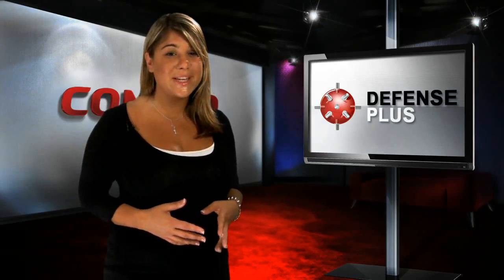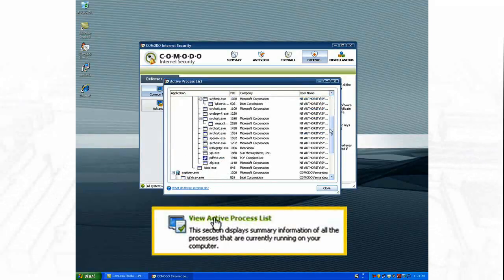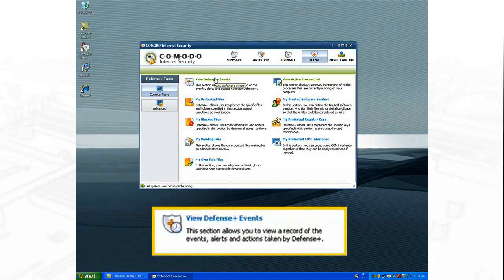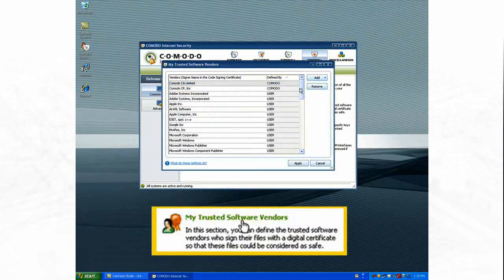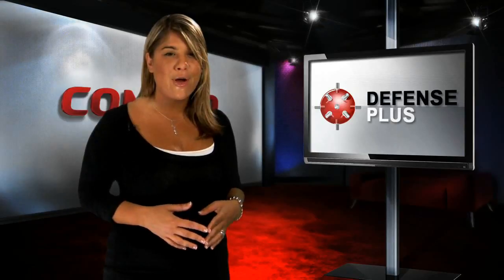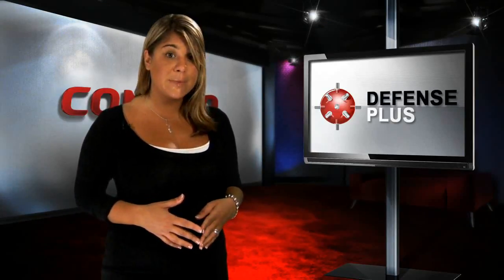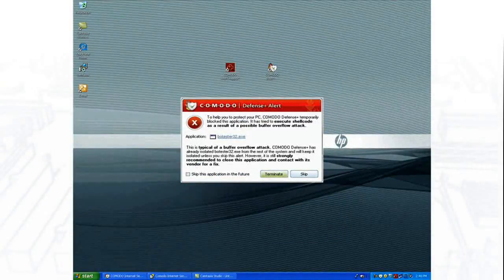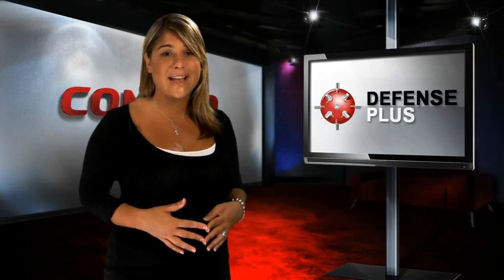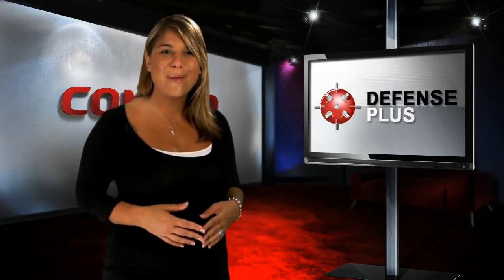Komodo Antivirus also includes Defense Plus, an advanced protection system that constantly monitors the activities of all executable files on your PC. With Defense Plus, you gain the advantage of default deny protection, where the only programs that are allowed to run are those certified as safe by Komodo, as well as any others you give permission to. All others are blocked by default. This prevention layer of protection significantly adds to the overall level of protection delivered by Komodo Antivirus and is available only from Komodo.